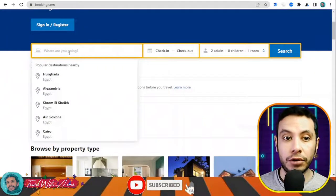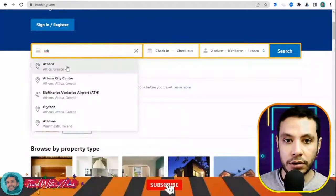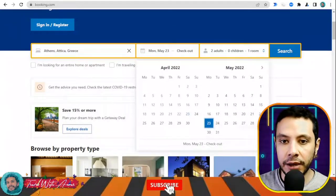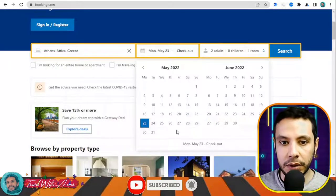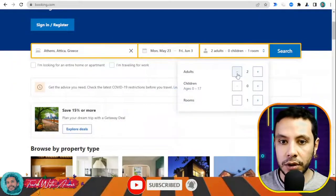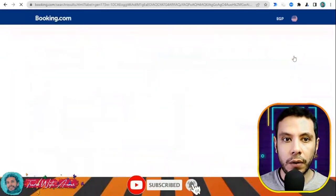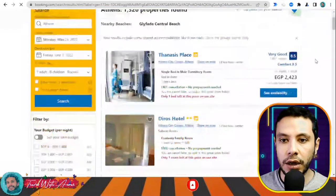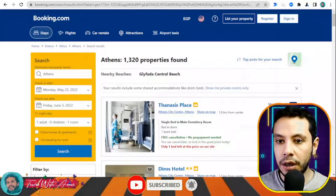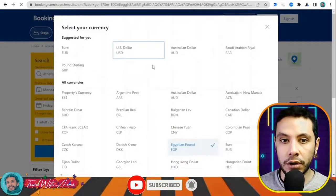This is the Booking.com website. Here you write your destination — let's say Athens, Greece. My check-in date will be the 23rd of May and the check-out date will be the 3rd of June, one adult, then click Search. Here I have all the offers. The currency is in Egyptian pound; I'd like to show it in US dollars, so I'll select US dollars.